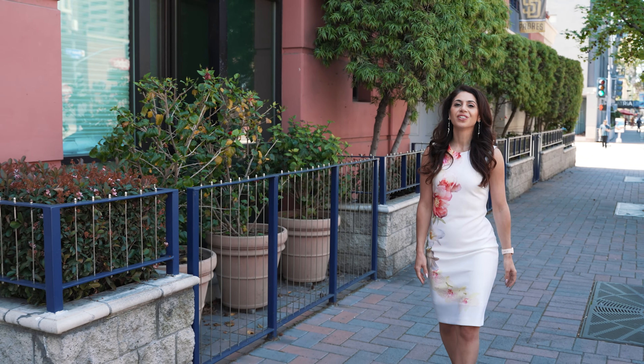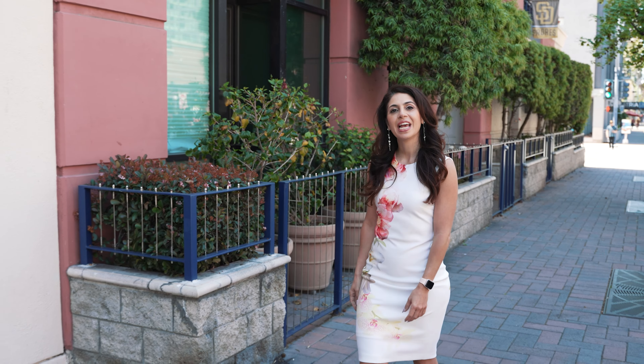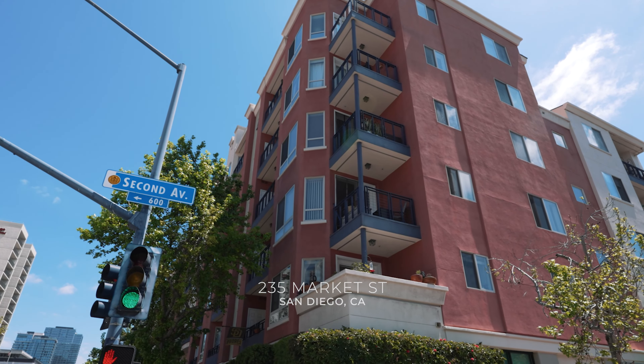Hello, my name is Lena Saba. I'm a local San Diego real estate professional and today I'm going to be telling you about 235 Market.